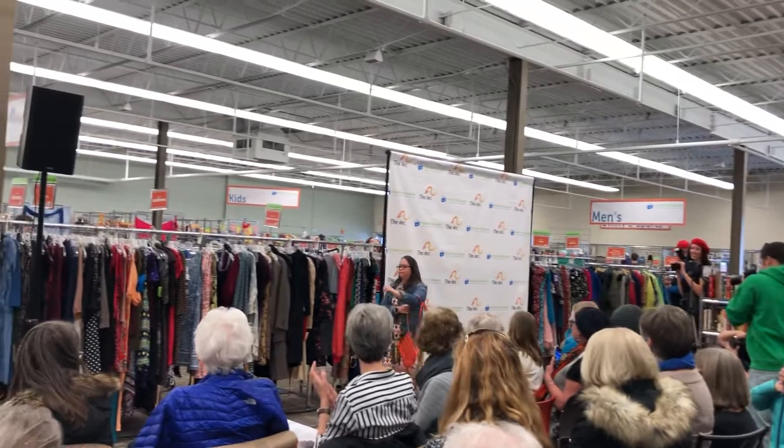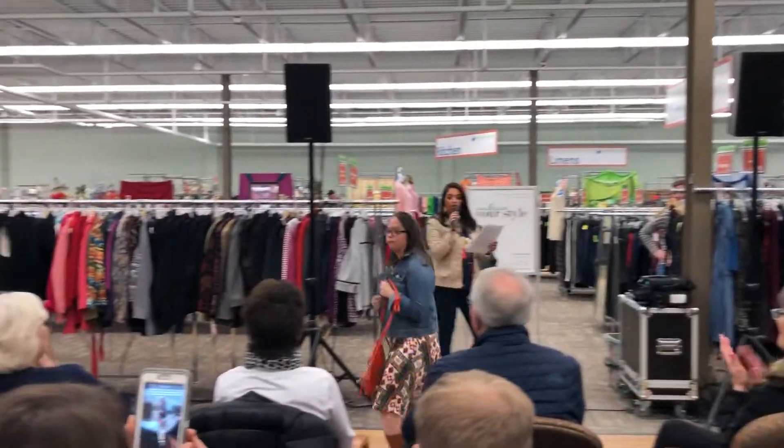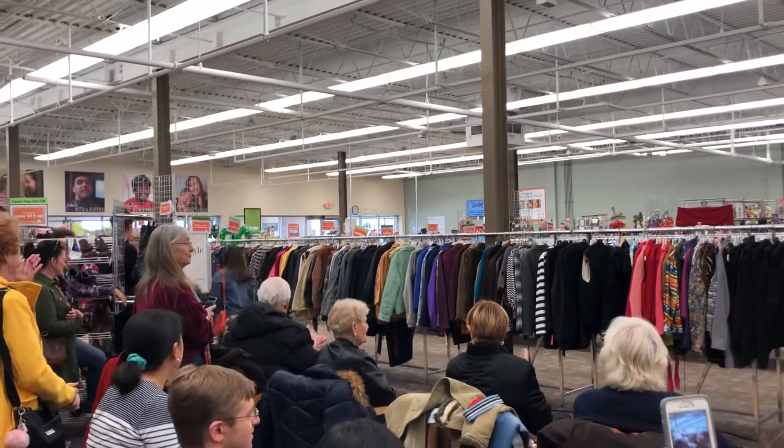An absolute closet must-have, you guys — a denim jacket. And then to finish the look we added an orange crossbody purse and her favorite boots, styled by Sarah.